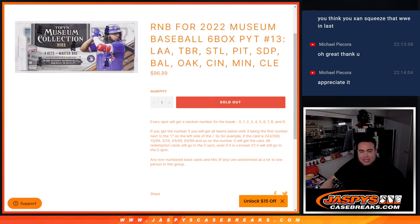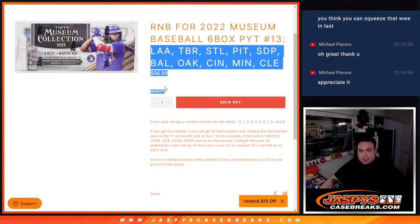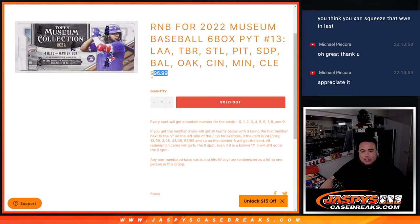This R&B has the Angels, the Rays, the Cardinals, Pirates, Padres, Orioles, A's, Reds, Twins, and Guardians. You get a piece of all these teams for $96.99.